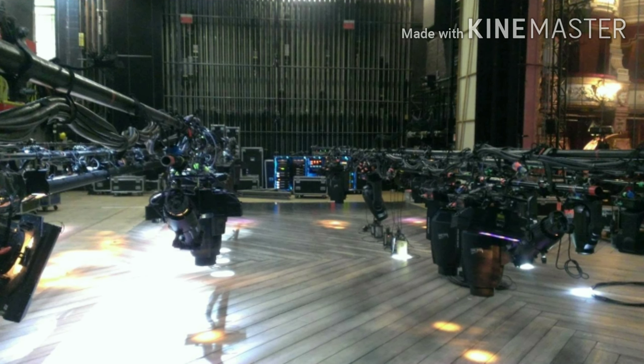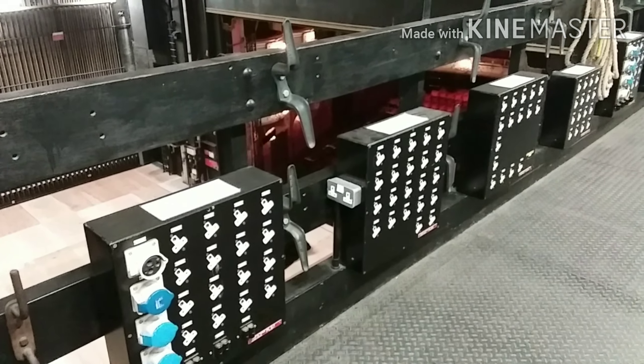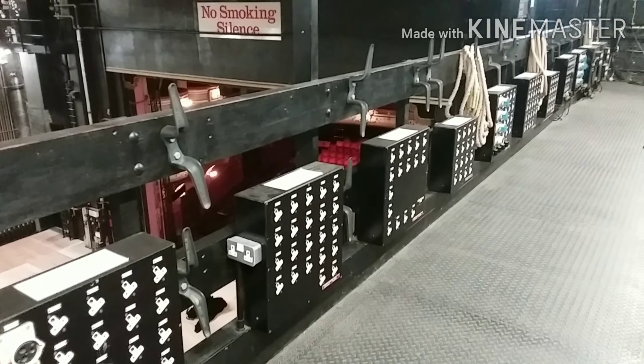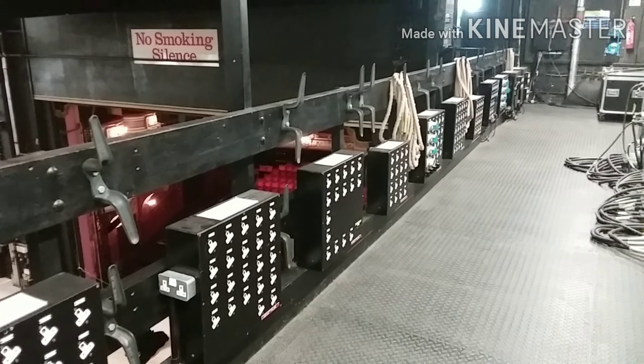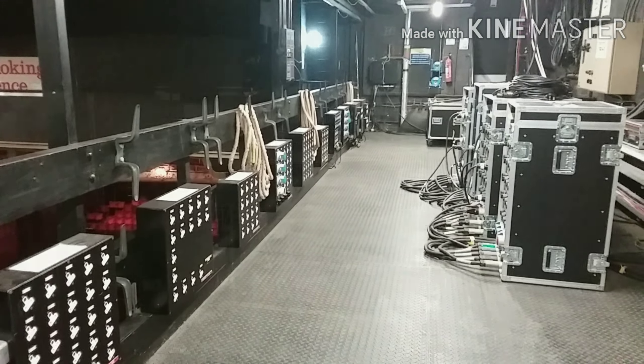As well as scenery, some shows have a lot of lights to rig. The Alhambra Theatre has 144 lights which can be used as part of a production. When Aladdin was with us in February 2020, they had 18 bars of lighting up in the air, which is the most we've had in the last 10 years.